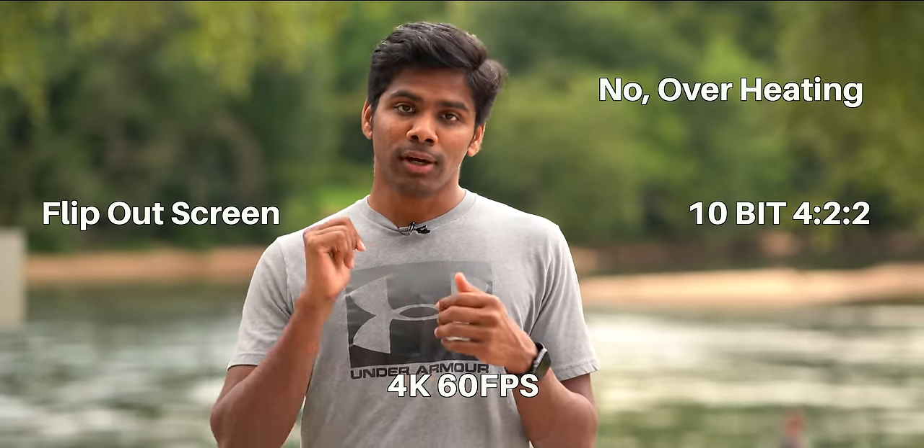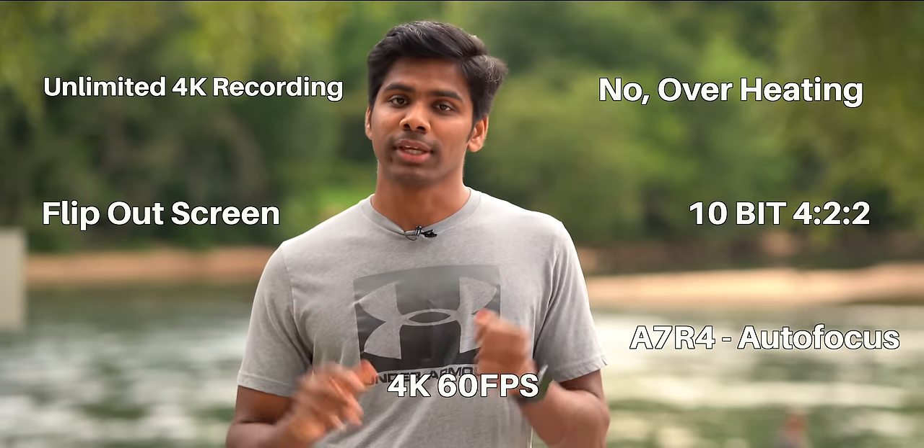It will also match Canon cameras' color. Basically, the key features are: 4K 60fps, 10-bit 4:2:2, flip-out screen, no overheating, autofocus like A7R4. The A7III and A7R4 can only shoot at maximum 30fps. If I shoot on a tripod or gimbal, I need higher frame rates. If I deliver footage to a client, the maximum is 1080p — I shoot 1080p at 60fps, so the gimbal will be at 60fps. If I am satisfied, I will be able to upgrade to 4K with this camera.